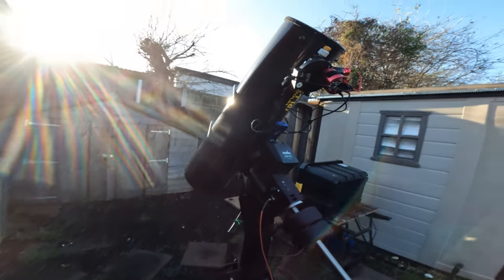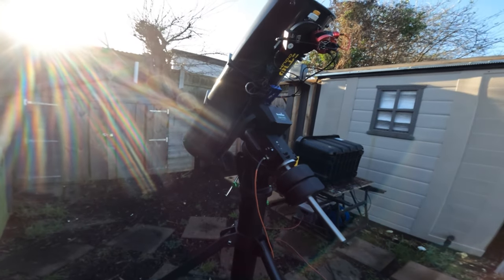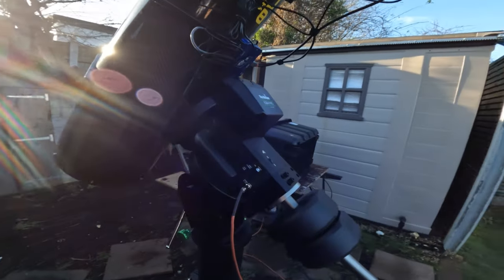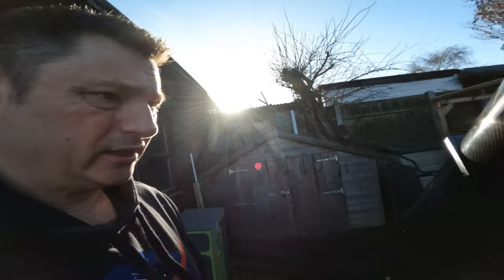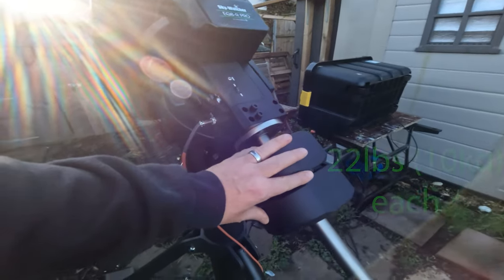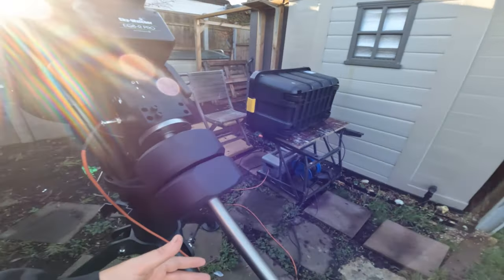I needed a beefier mount to get the best out of this scope, so I've gone for an EQ8R Pro. I'd like to say thank you to David who lives up in the Midlands - had a nice drive up there and bought this from him. It's basically brand new; he hadn't used it. I thought the EQ6 was a big mount when I first bought it, but this thing is an absolute tank. Let me show you around some of the features.